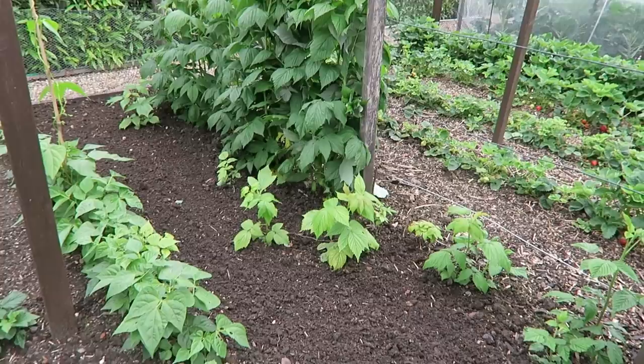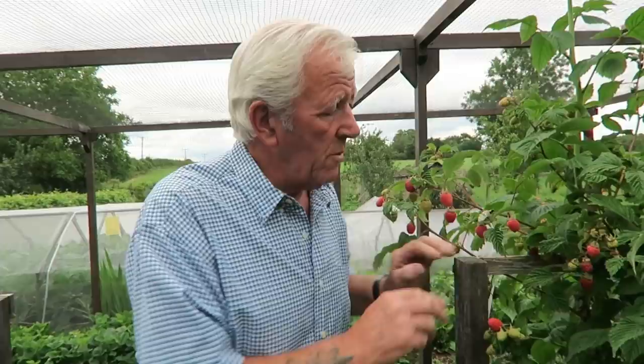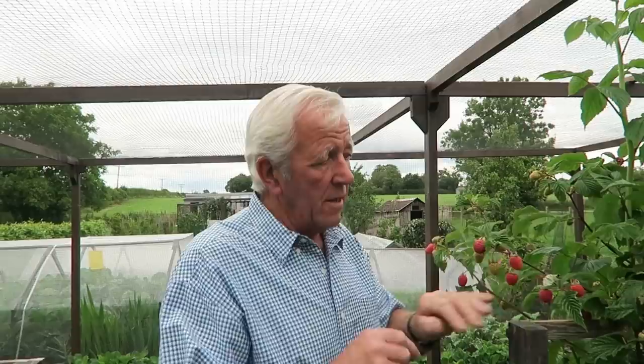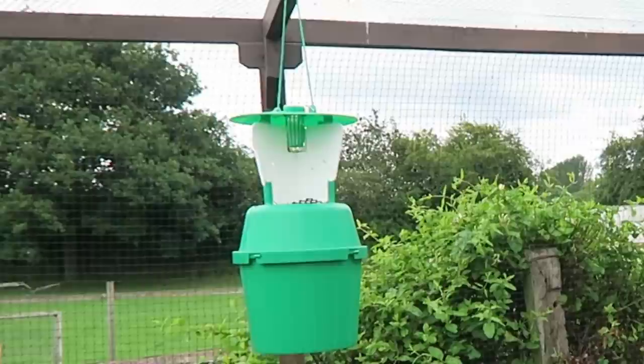These floricanes will produce growth this year that will fruit next year, so when you're picking and eventually cutting the old canes off, do beware of these big growths coming up — these are next year's fruiting canes. We'll tie them in at the end of the season, bend them over, and next spring just nip the tops out, and that's what gives you all this extra growth that carries the crop. The raspberry beetle trap is still up but there's nothing in it yet — we will catch one eventually.